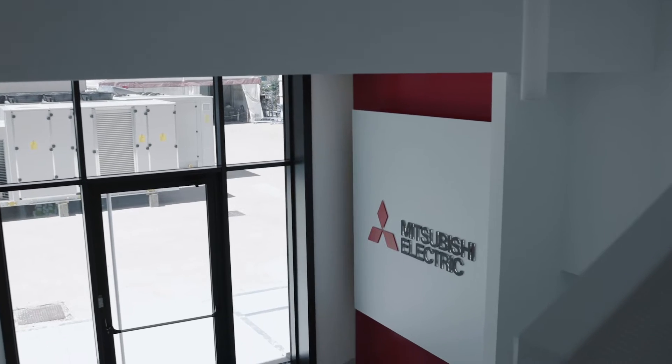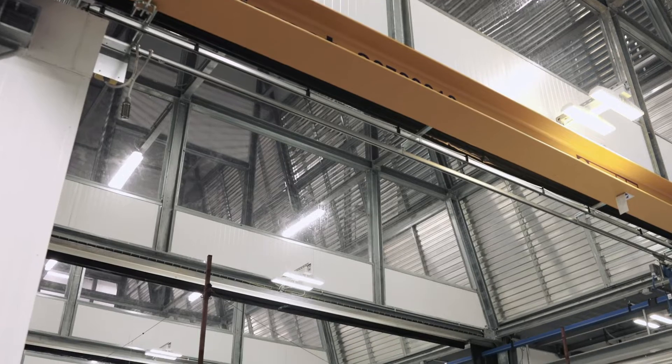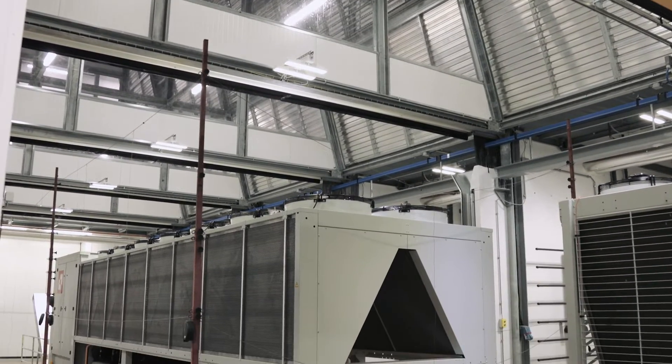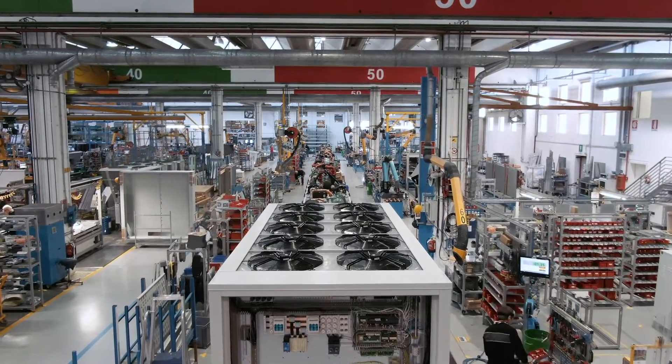Mitsubishi Electric Hydronics and IT Cooling Systems has 12 specialized facilities and 7 testing centers around the world where it manufactures and tests innovative, efficient, and eco-sustainable hydronic air conditioning and IT cooling systems.